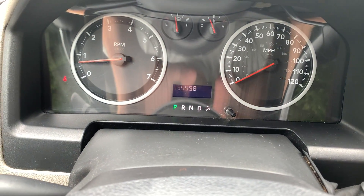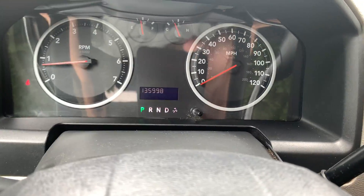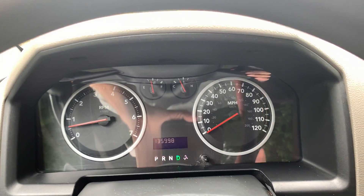We've got 135,998 on the odometer. It's hard to call it.